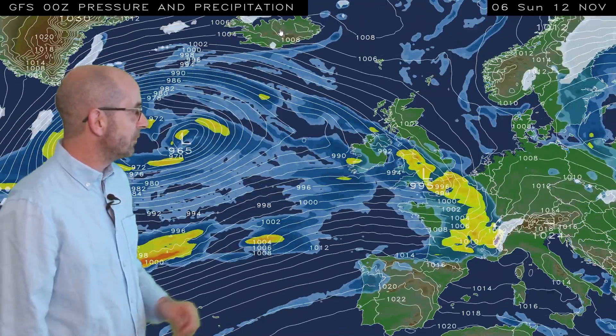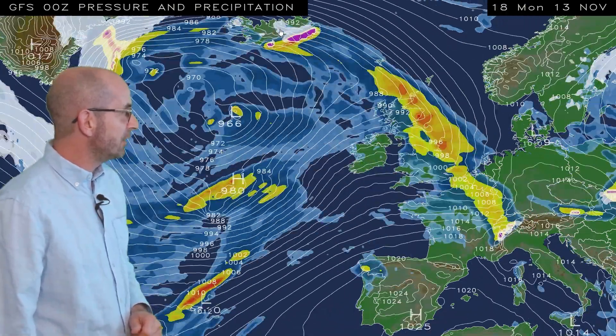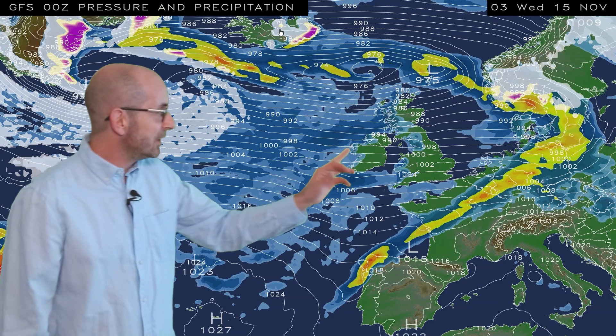Continuing the sequence through to its end, further wet weather moves across all areas eventually into the early part of next week. It's windy as well, with the tightly packed isobars there indicating that. And we finish at 03 GMT.